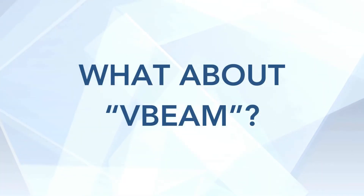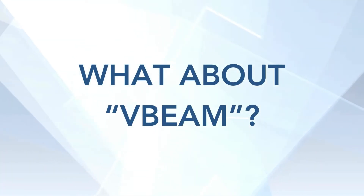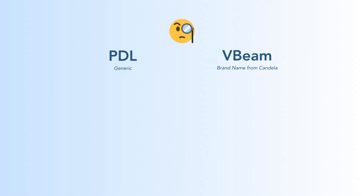You may have heard of V-beam — so what is that? V-beam is basically the brand name of PDL. It's manufactured by Candela. So PDL is generic, like these generic tissues, whereas V-beam is Kleenex.